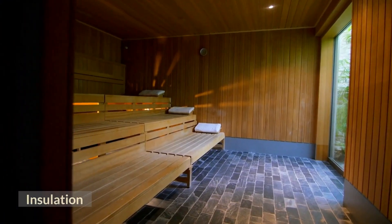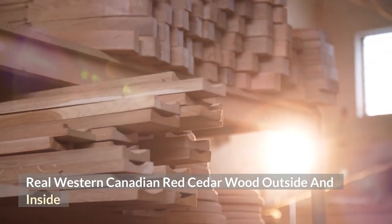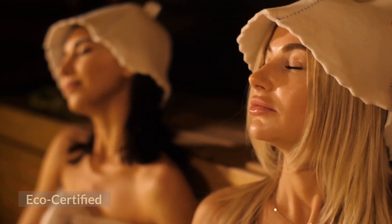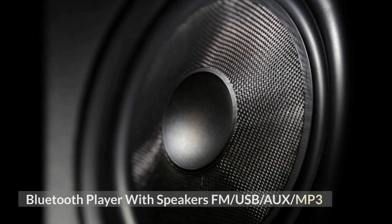Insulation. Real Western Canadian red cedar wood outside and inside. Harvia heater. Eco certified. Non-toxic. Bluetooth player with speakers FM/USB/MP3.